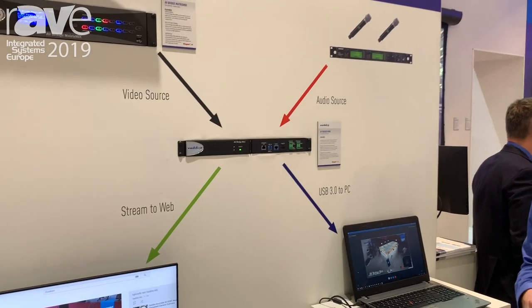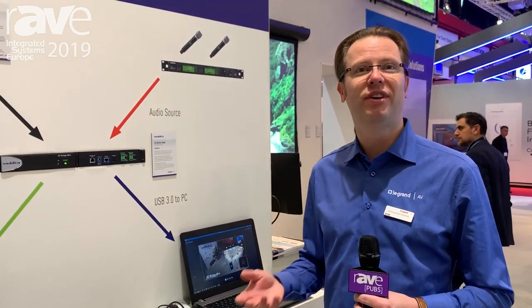Please visit us at www.legrandav.com/vaddio for more information.